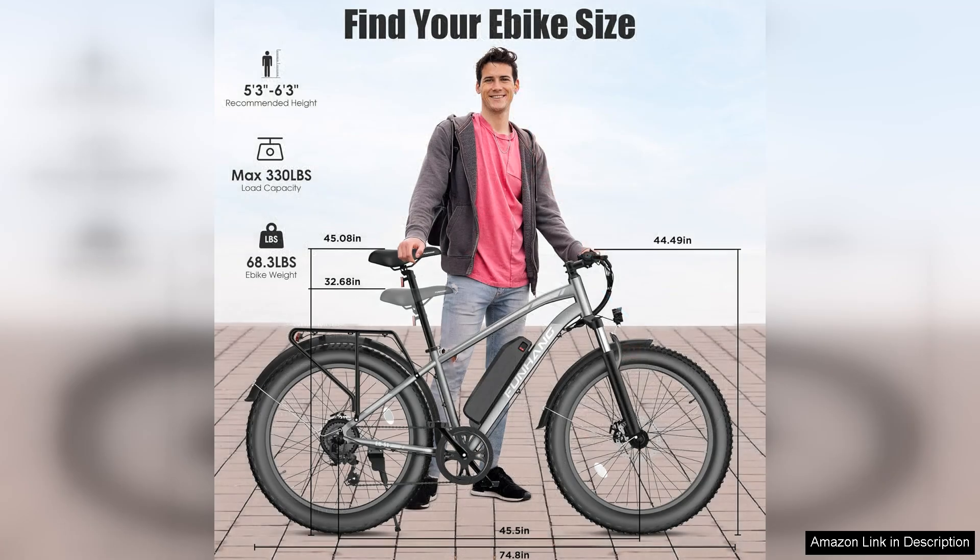Overall, the Peak 750W electric bike has exceeded my expectations. Whether you're commuting, exploring nature or simply enjoying a leisurely ride, this e-bike offers an exhilarating experience. I wholeheartedly recommend it to anyone looking for a high-performance electric mountain bike that combines power, comfort and reliability.